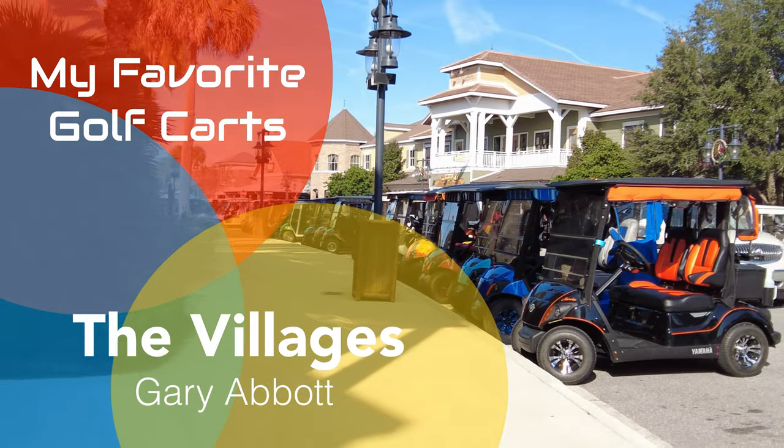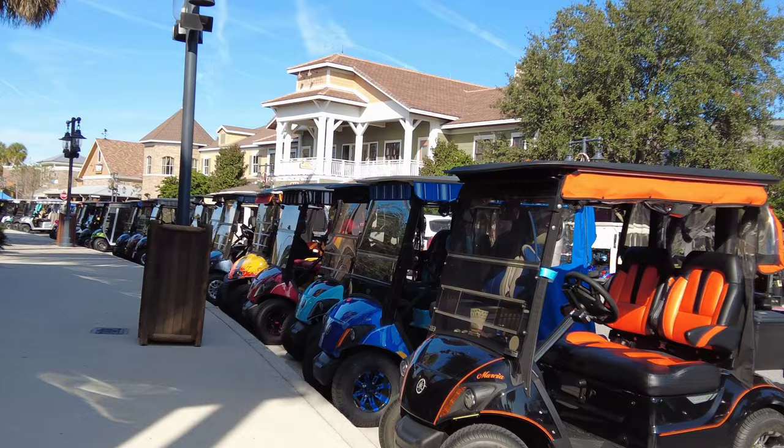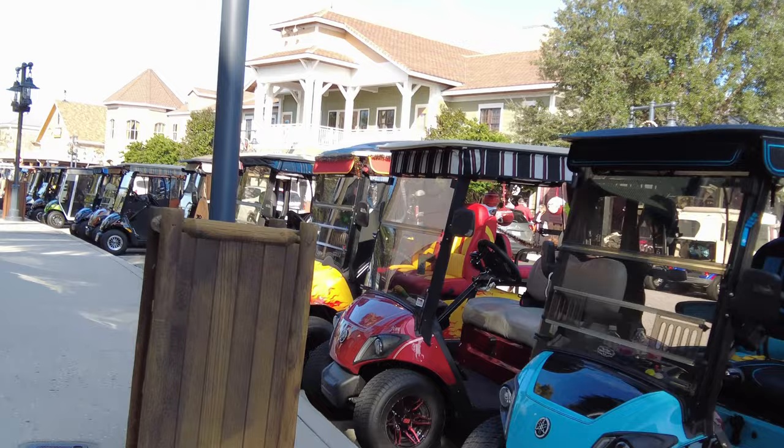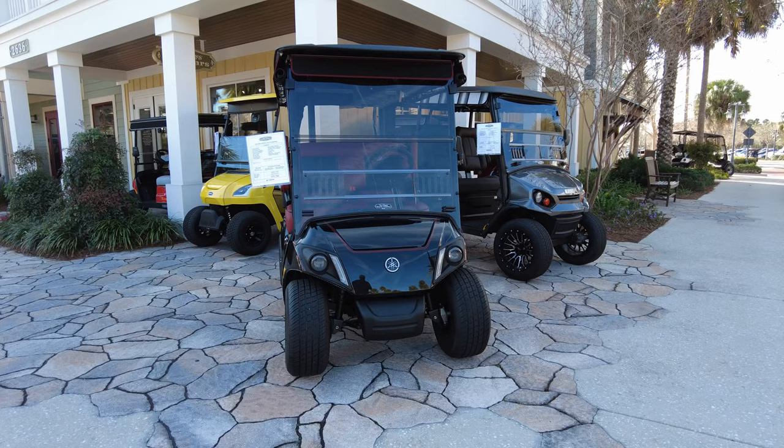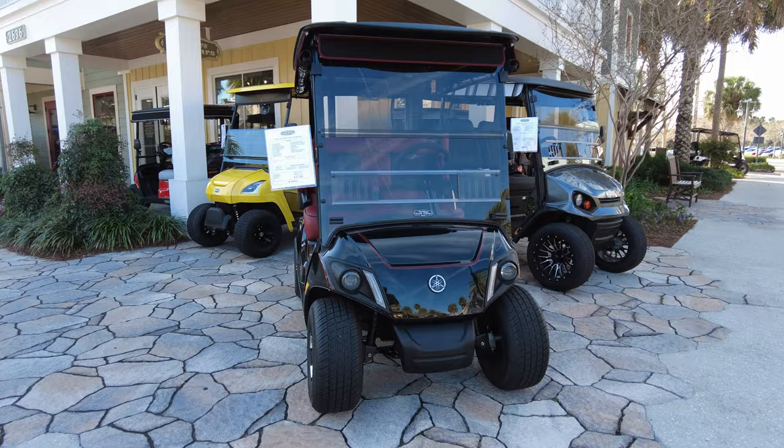Today, I'm going to talk about my two favorite golf carts you can purchase at the Villages Golf Store. Golf carts are kind of a necessity if you live in the Villages, so I don't want anybody to believe that you shouldn't have a golf cart. These are pretty high-priced, and this is the first one.